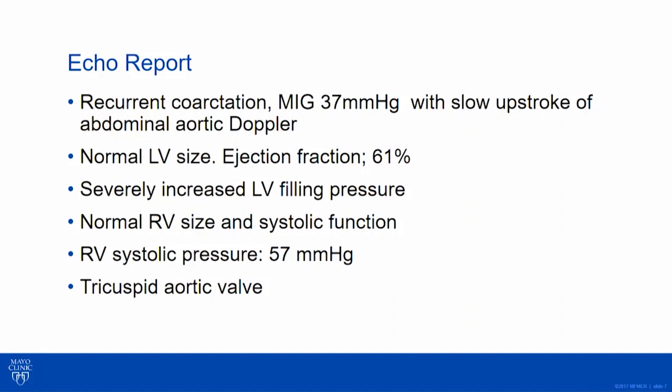Her aortic valve was tricuspid — she had about a 50% chance or more of having a bicuspid aortic valve, but she did not. The valve was actually still functioning well.